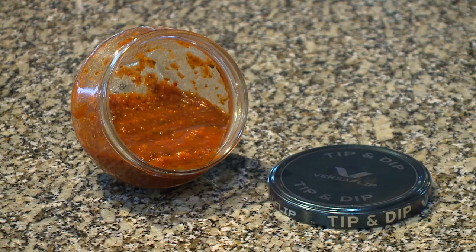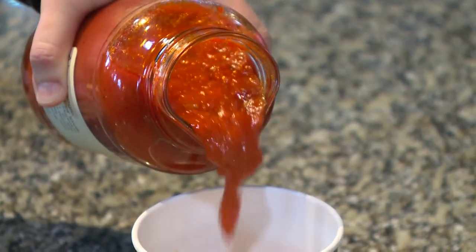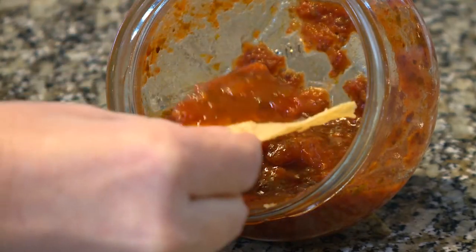This is the third time OI has teamed up with the local grocery store for a world premiere. It all started with the Versaflow, which has a spout on the lip to make pouring easier. In addition to the jars coming from a local company, they've all been filled with custom recipes from the chef at Churchill's.